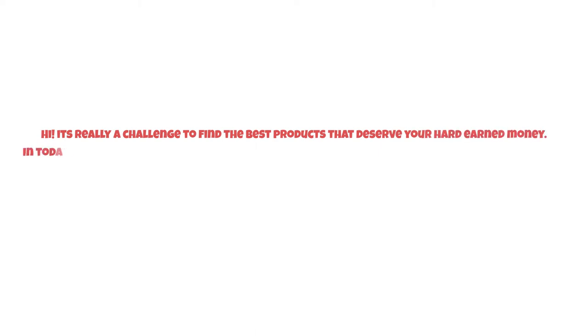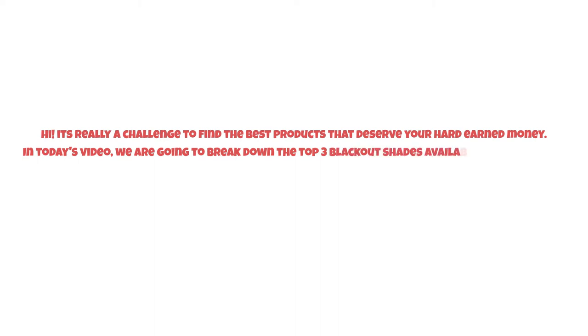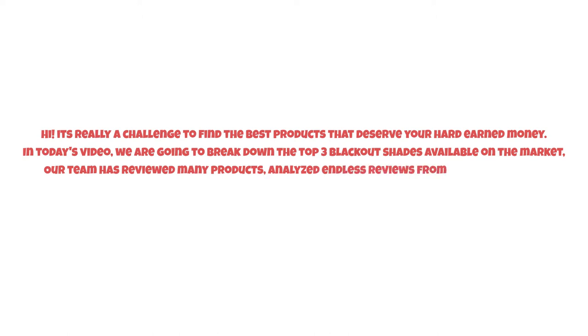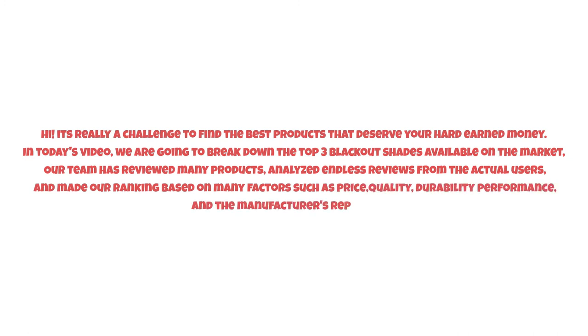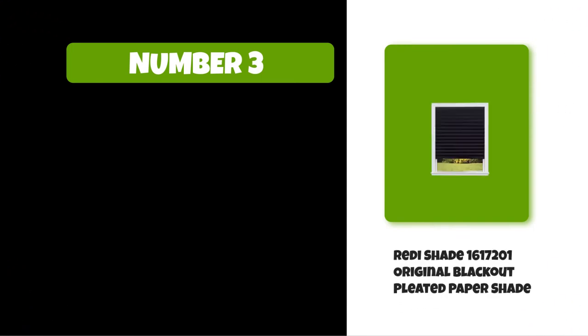It's really a challenge to find the best products that deserve your hard-earned money. In today's video, we are going to break down the top three blackout shades available on the market. Our team has reviewed many products, analyzed endless reviews from actual users, and made our ranking based on many factors such as price, quality, durability, performance, and the manufacturer's reputation. Watch this video till the end.